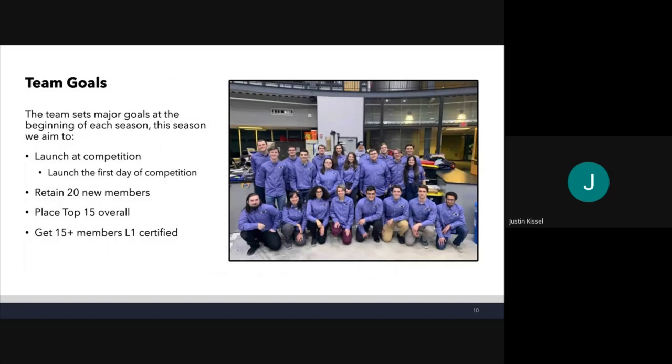Some team goals this year: we want to launch on competition day and launch that first day to get those 100 points. We want to retain at least 20 new members — we've got a lot of seniors graduating and COVID put a damper on our recruiting efforts. We'd like to place top 15 overall; last year we placed 22nd, so we think this is achievable and will probably get us within the top 10 of our 10K COTS category. We also want to get at least 15 members level one certified, which we're well on the way to doing.